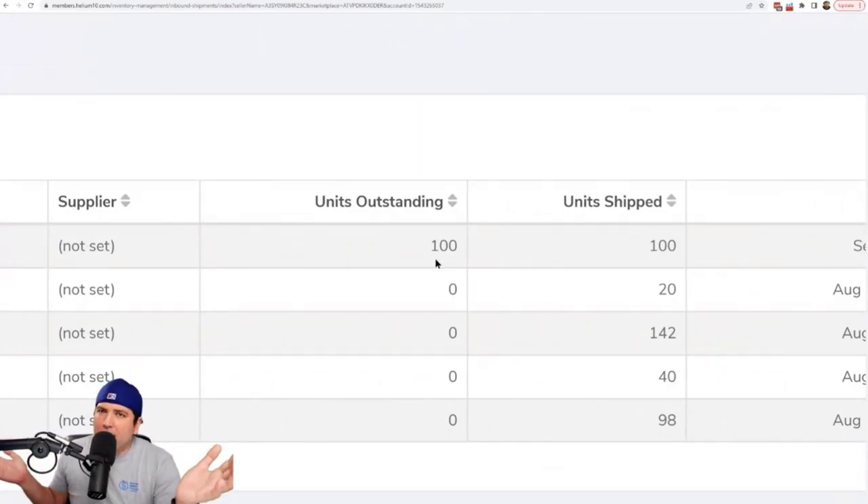For other shipments — 20 units shipped, zero outstanding; 142, zero outstanding — this is what you want to look for. If there are units outstanding, it means not everything arrived and you need to check what's going on. Maybe three, four, or five units never got checked in. After that you have to go into Amazon and claim lost inventory — Amazon usually wants you to wait about two months. But no need to dig through Seller Central to find it; two clicks in Inventory Management under the Inbound Shipments tab does the trick.